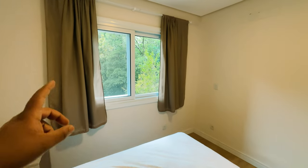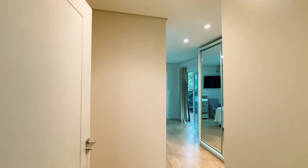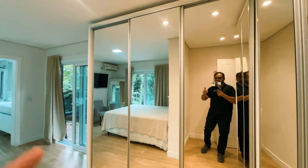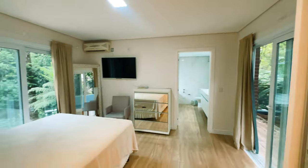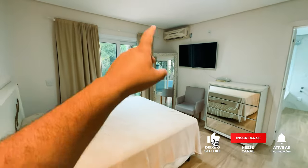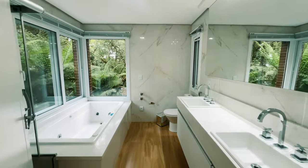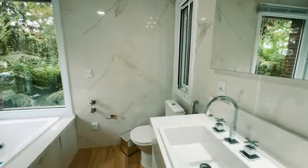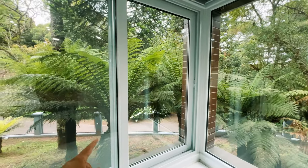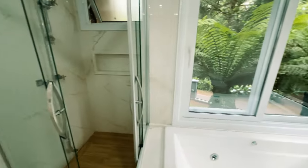Cama box, aberturas de PVC com tela anti-mosquito, guarda-roupa, espera para ar-condicionado. Aqui você acessa a primeira suíte: guarda-roupa grande de cinco portas, todo espelhado, cama de casal, televisor, ar-condicionado. Temos uma sacada — já vou te mostrar. E olha que belezura essa sala de banho: uma banheira de hidromassagem de frente para a natureza, duas cubas em quartzo branco. Aqui você acessa o box. Aqui o seu pátio, todo fechadinho.